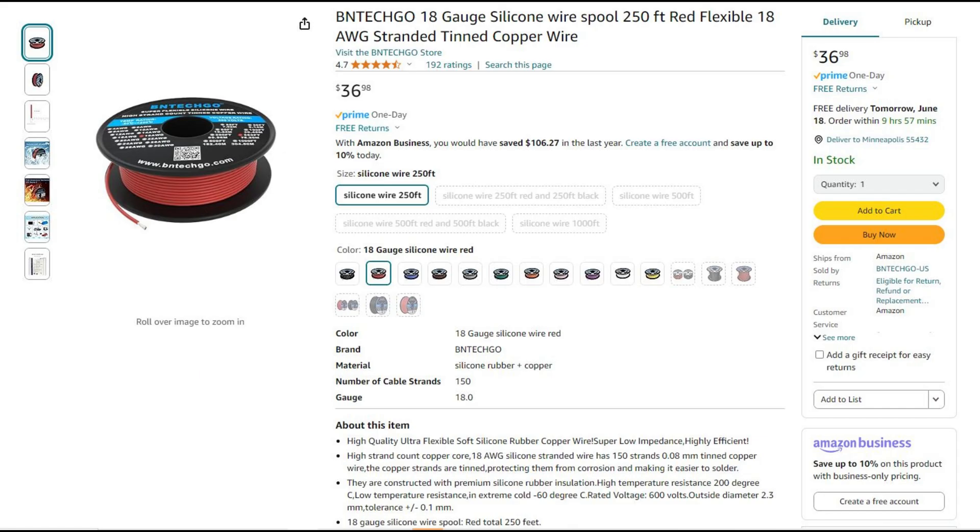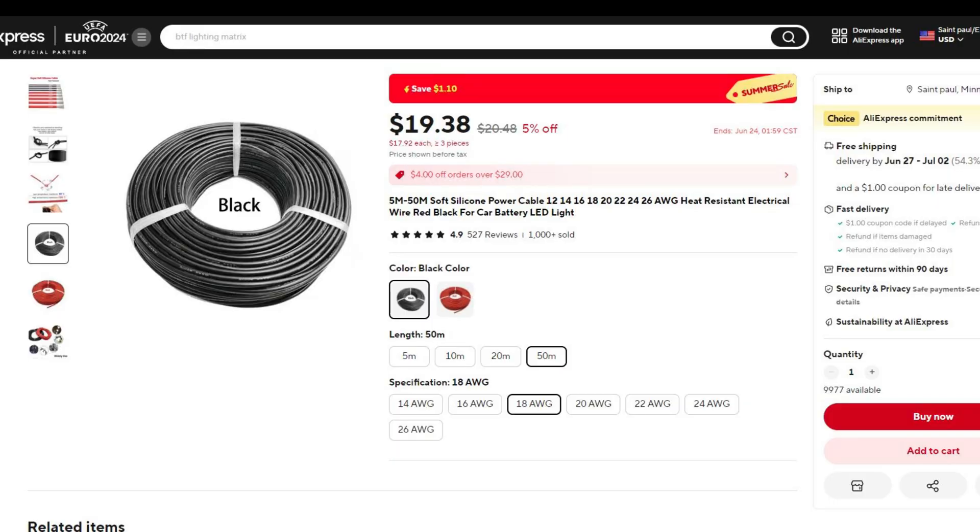I also end up using a lot of silicone wires. I really like the 18-gauge thickness, and you can get 250 feet — which is right around 75 meters — on Amazon for $37. AliExpress has 50 meters for $19, which still breaks down to being a little bit better of a deal.